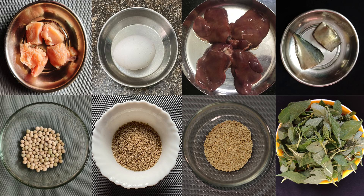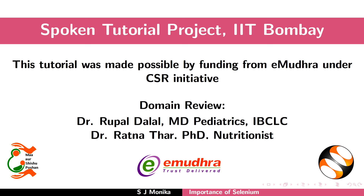Include these foods in your daily diet for good health. This brings us to the end of this tutorial. Thanks for joining.